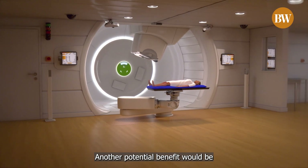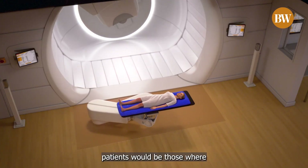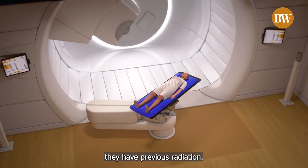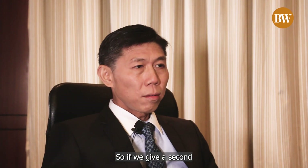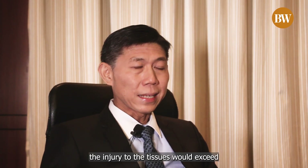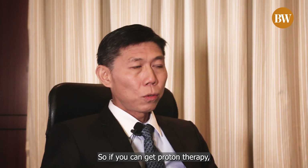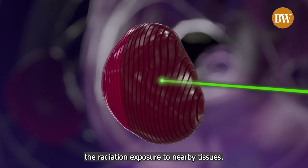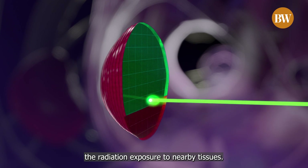Another potential benefit is for patients who have had previous radiation. If we give a second round of radiation, the injury to the tissues could exceed what is safe. So with proton therapy, we might be able to reduce the radiation exposure to nearby tissues.